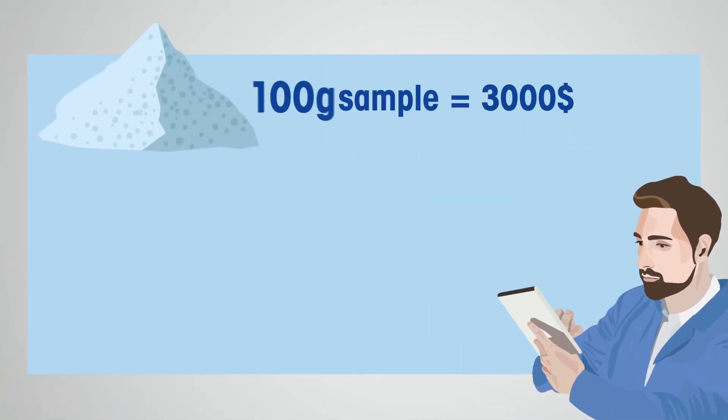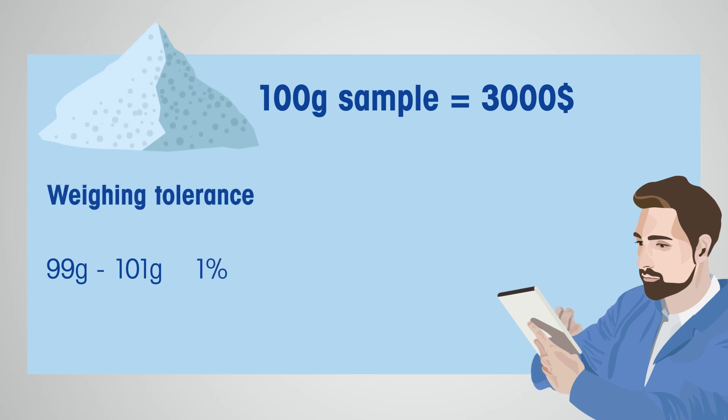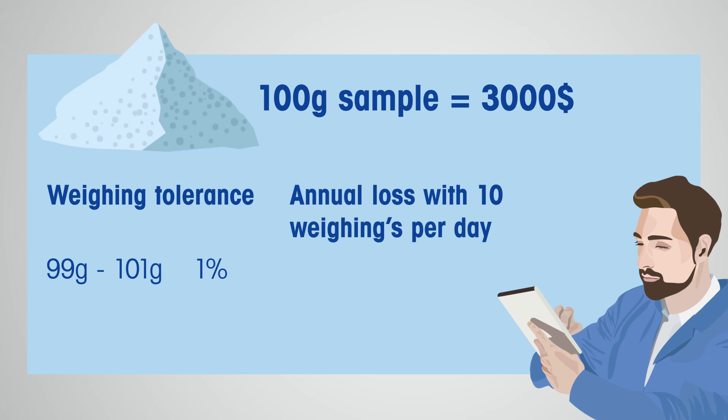To better explain a weighing tolerance, let's continue with the paint color example. Let's assume you want to weigh 100 grams. Could you accept a 1 gram weighing error? Meaning that 99 grams to 101 grams is acceptable? If you can, this constitutes a weighing tolerance of 1%.